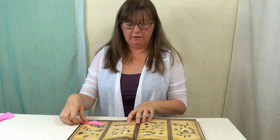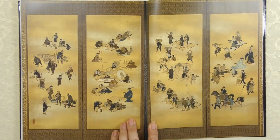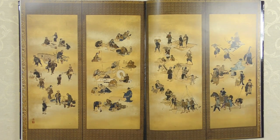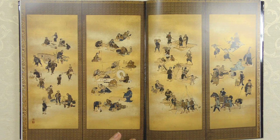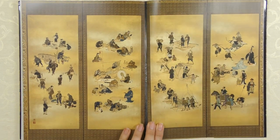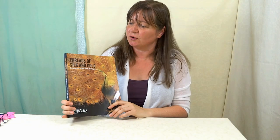Here's the whole thing a little bit closer. You can see the effect of it - it just looks flat like a painting from a distance, but when you get up close and see the dimensions of all these figures it was quite something else. So that's a little look at Threads of Silk and Gold - really beautiful silk shading, gold work, and some form of stump work at the end there.